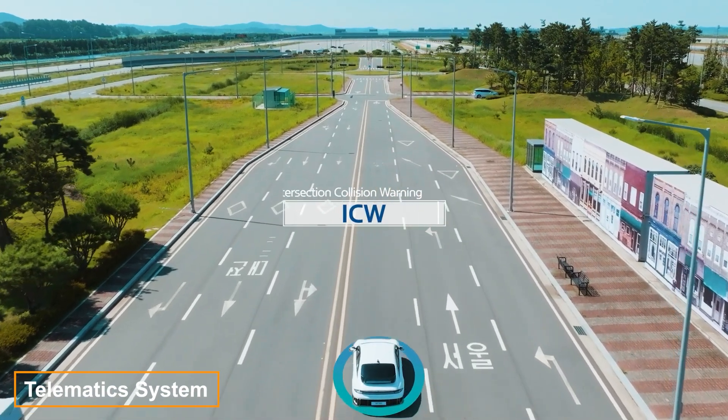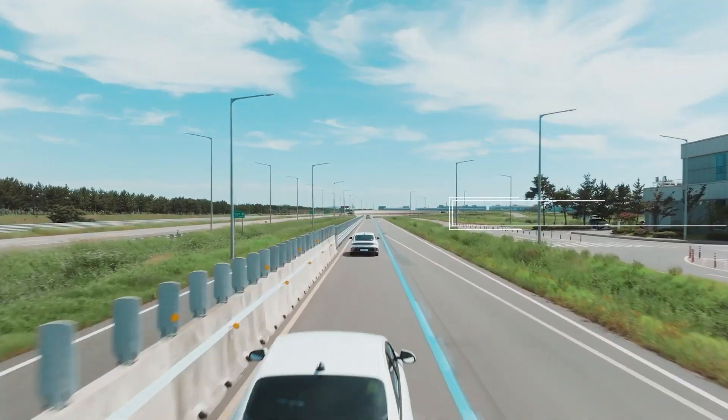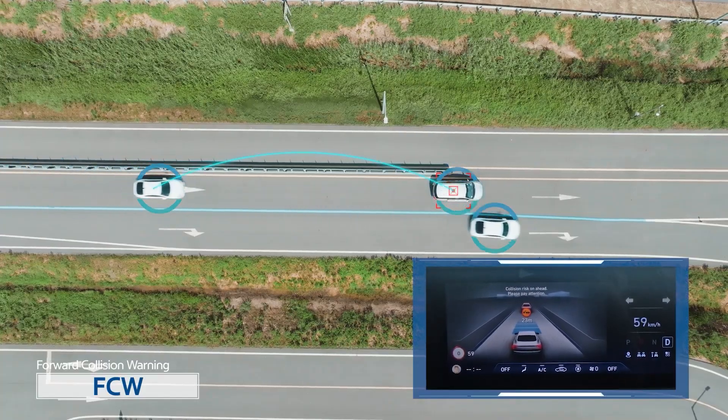Next on our list is an invention focused on road safety. This Korean telematics system aims to prevent collisions using ultra-fast wireless signals, built on 5G modems and something called vehicle-to-everything technology.